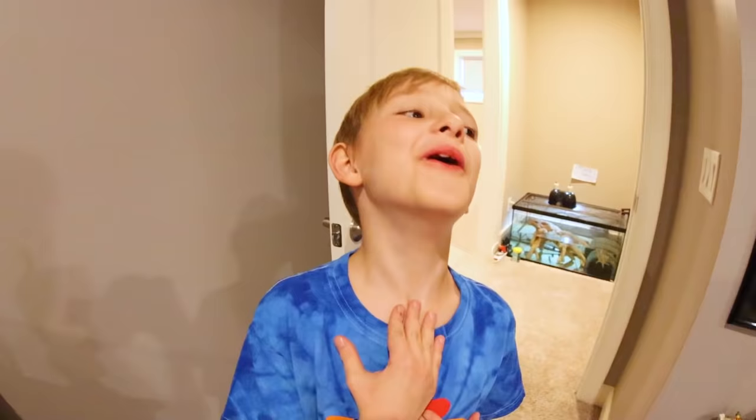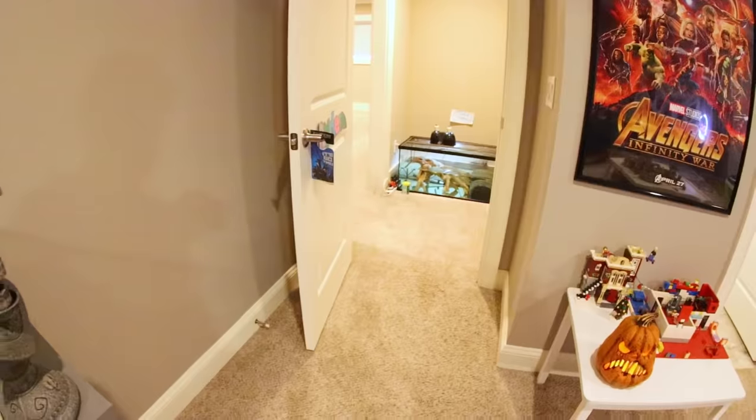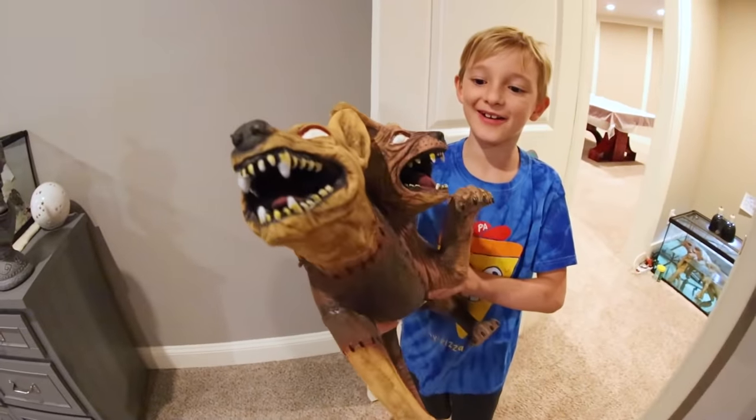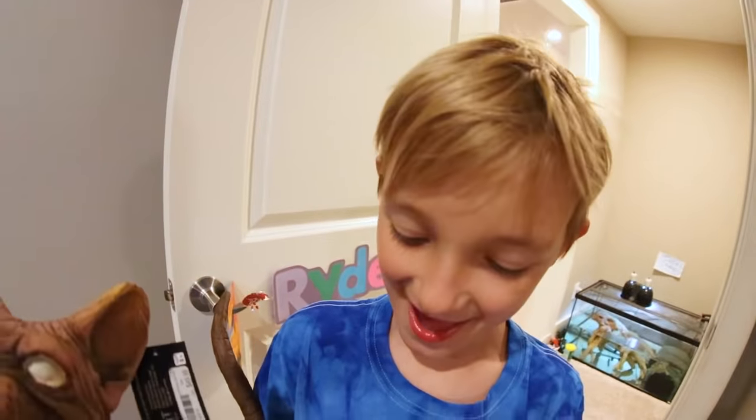You wanna go grab it? Yeah. Can he scare you? Yes. Alright, go get it. Come running in. Oh my gosh, it's a cat dog! Yeah it is. Is that scary? Yes.